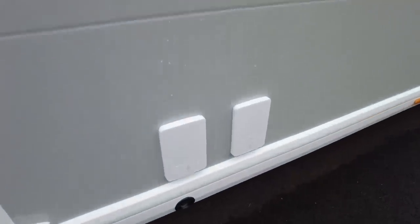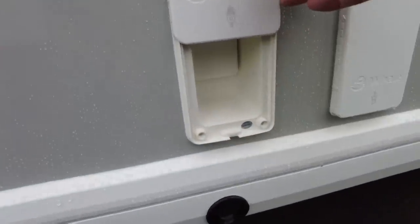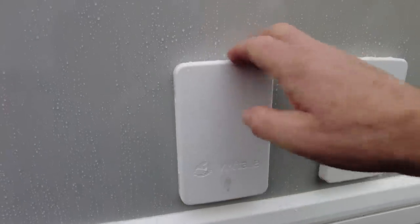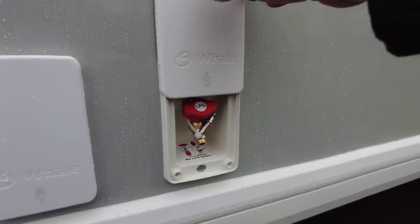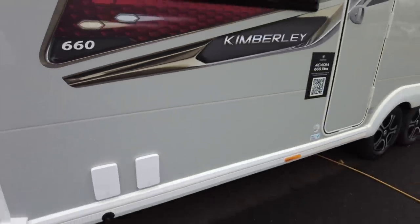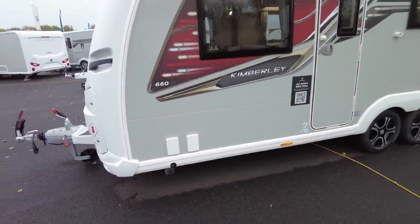Down here we've got the EasySlide mains socket — so you've got a mains socket there, no aerial point, but you've got a mains socket and then you've got your barbecue point here. Don't forget, no barbecues in the awning, but that's great — at the front here you can just run the gas pipe out.